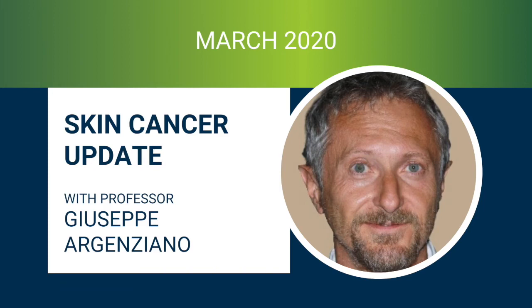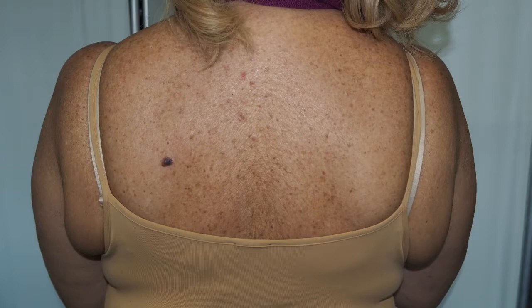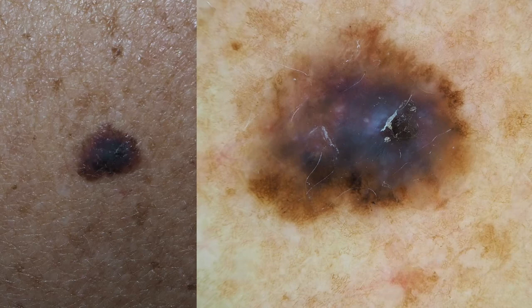Hi, this is Geppi Argenziano from Naples, Italy, and I'd like to share with you the case of this 60-year-old lady with a suspicious lesion on her back. You can see clinically, but especially also dermoscopically, in my view, there is no doubt that this could be a melanoma.